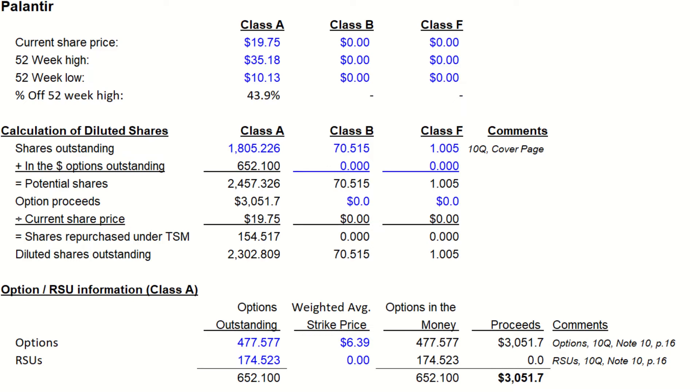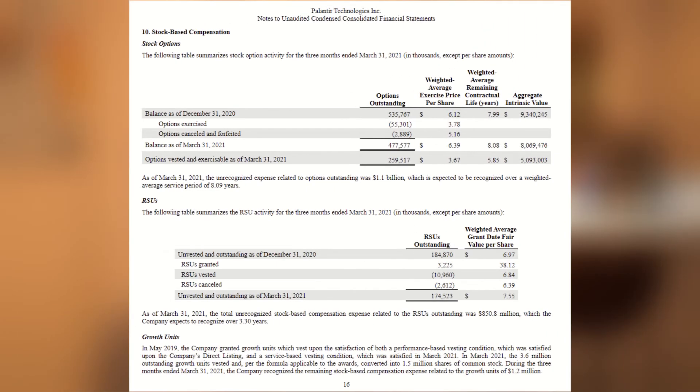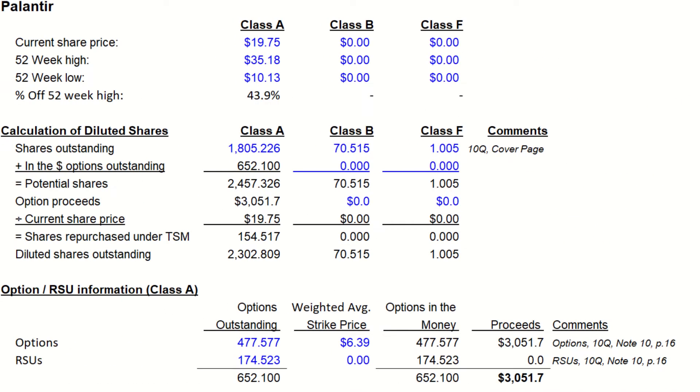In 2021, this was actually on page 16 under note 10. We can see for stock options, they have an ending balance of 477,577,000 outstanding options with an average exercise price of 639. We will capture this in our model. This will be used to calculate the proceeds that would be recognized when these options are exercised. Because the stock price at the time was 1975, which is actually above the average stock price...